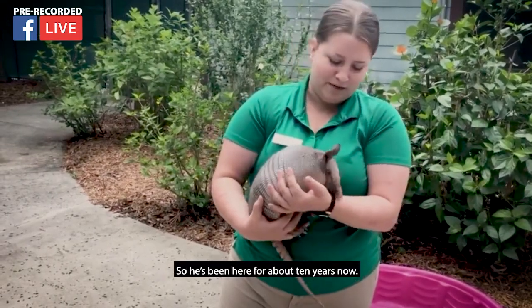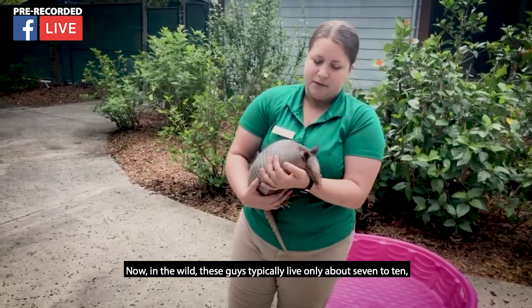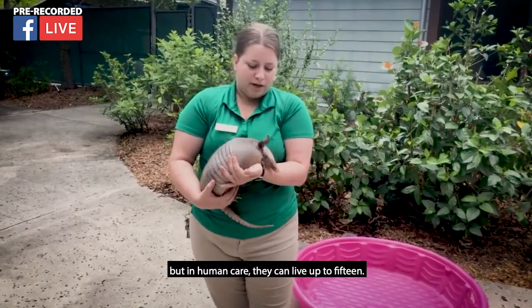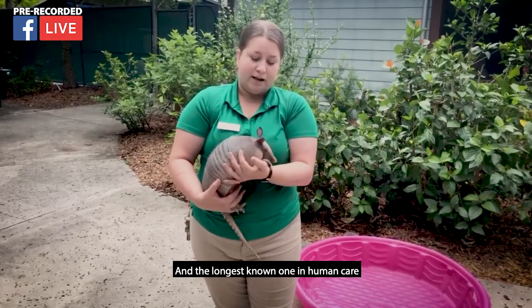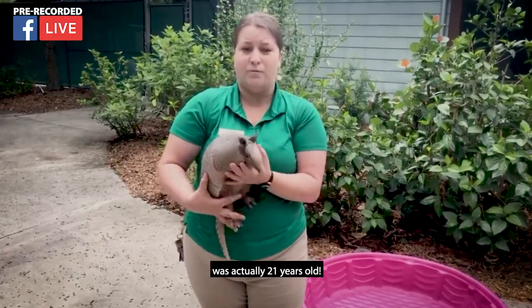He's been here for about 10 years now. In the wild these guys typically only live to be about seven to ten years, but in human care they can live up to 15. The longest known one in human care is actually 21 years old.